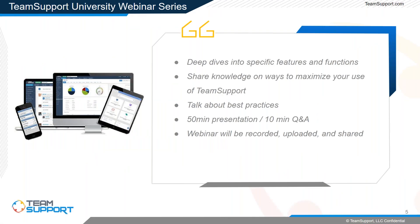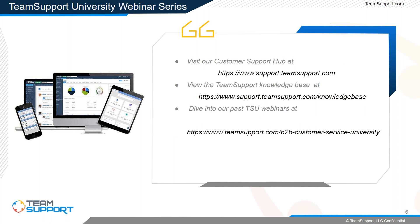If this is your first time joining us, welcome. Our Team Support University webinars are great for anyone looking for a deep dive into specific features. We share knowledge, best practices, tips and tricks discovered through our time within the application. These webinars can last up to 50 minutes with a Q&A near the end, though we don't expect this one to go that long.